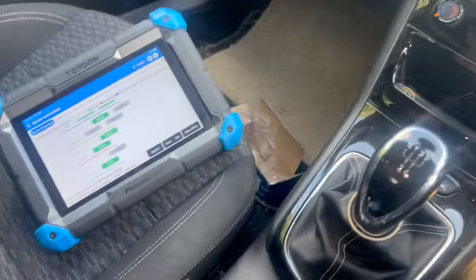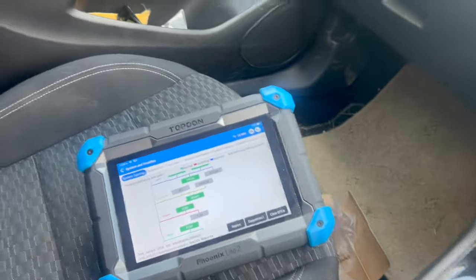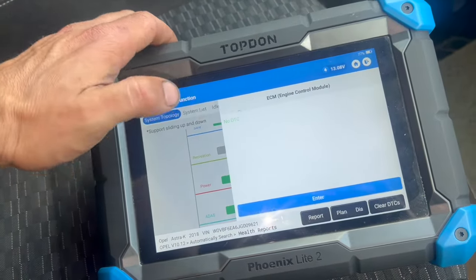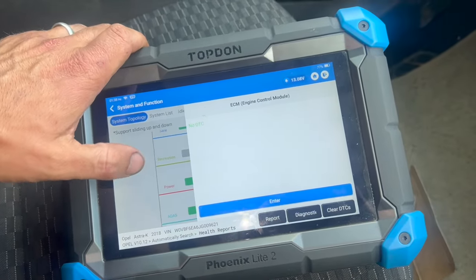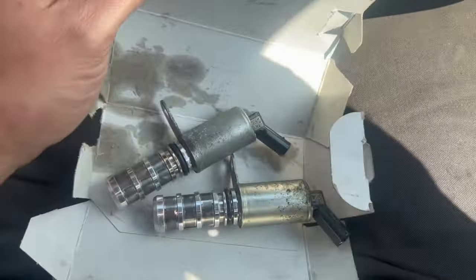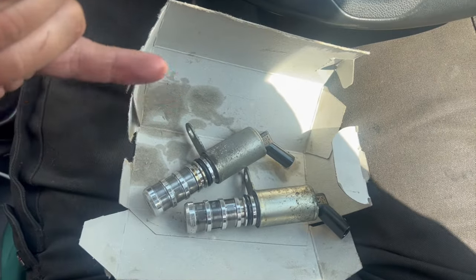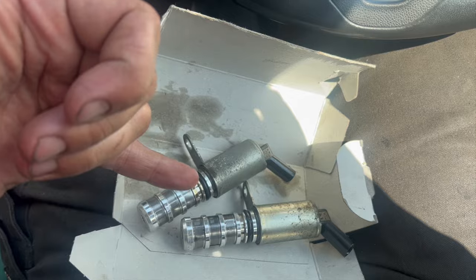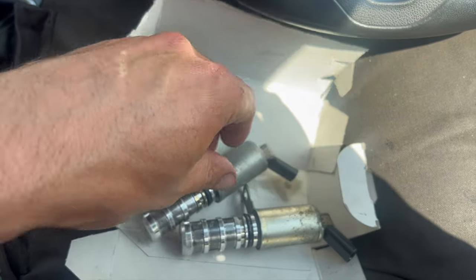We've been running the vehicle for a few days now and done quite a few miles in it — no issues at all, no engine light on, it's running absolutely spot on. If we go into the engine control module, we've got no faults in there, so it's nice and clear. I just thought I'd put this video together in case anyone was struggling with the same fault codes.